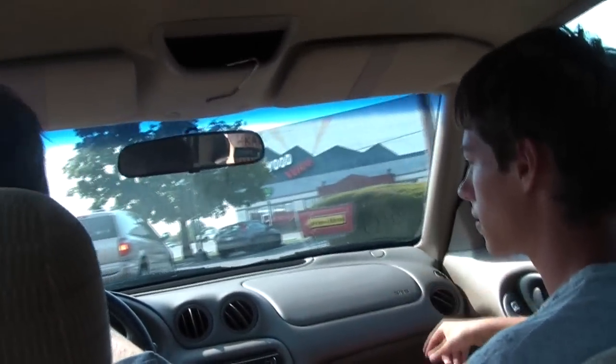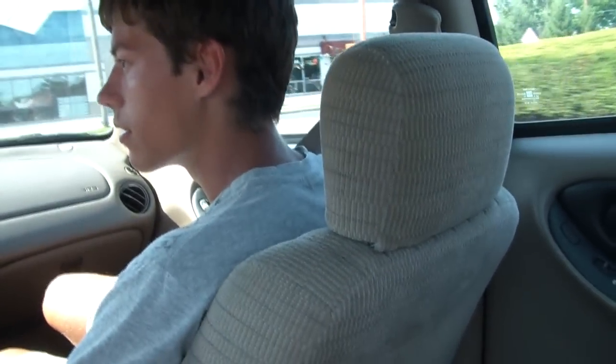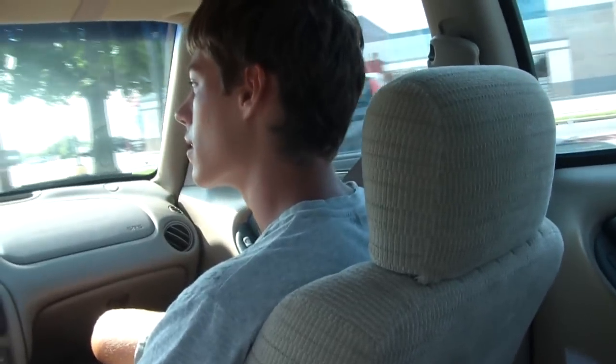We've now arrived at McDonald's. The drive-thru's right here — you have to go all the way around. What the fuck is this guy doing? He's going the wrong way. Just go around. This guy's a dick.